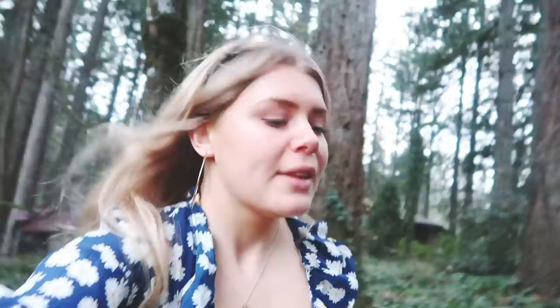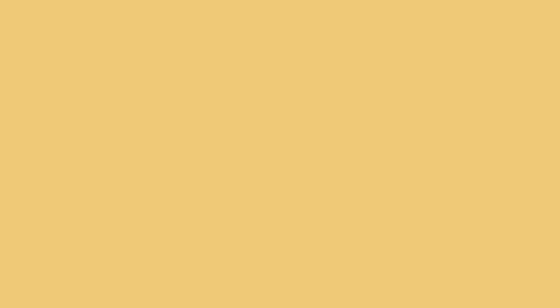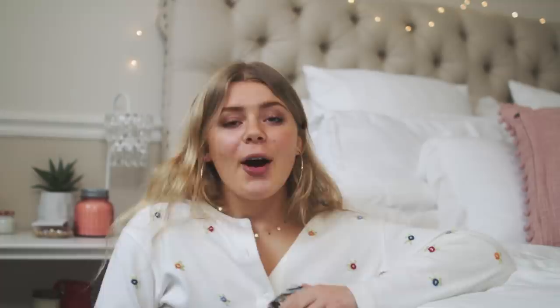We did it! We literally took pictures for one minute and now I have to run back. So for the second part of this video, I am going to show you how I edit my Instagram pictures. So I'll move a little bit to this side.